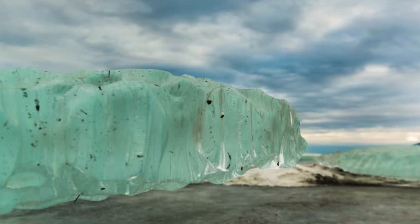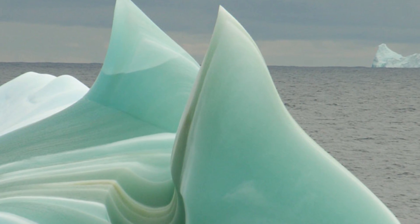Most icebergs are white, or they even appear blue. But did you know that there's such a thing as a green iceberg? These icebergs aren't just green — they are a beautiful shade of emerald green, and scientists and explorers have been transfixed by green icebergs in Antarctica since the 1900s.